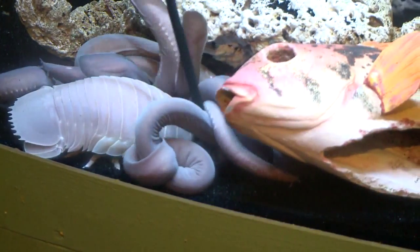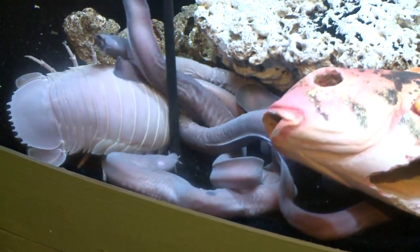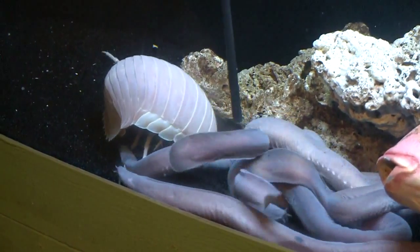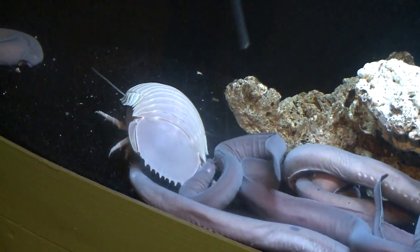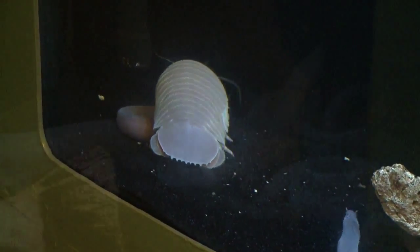They've been around for millions of years, unchanged. They're a type of crustacean, closely related to lobsters and crabs, but more closely related to the pill bugs — the common pill bugs that you find in your garden. And like those, they can roll up in a ball to defend themselves when they're attacked.